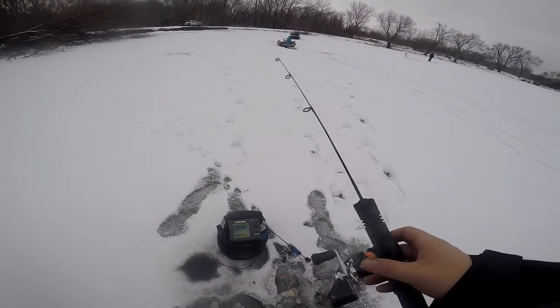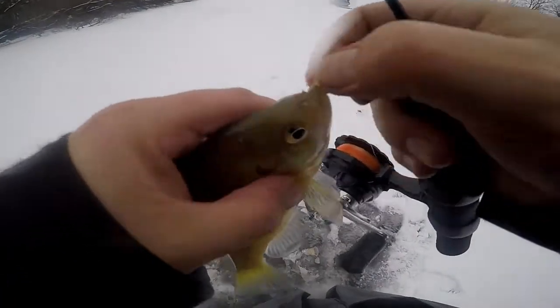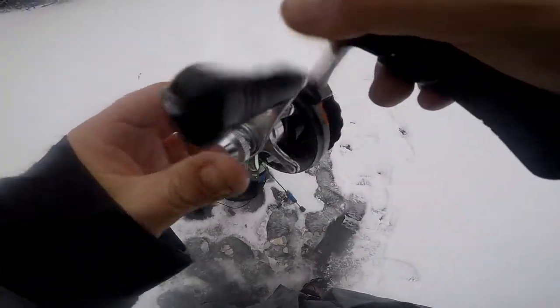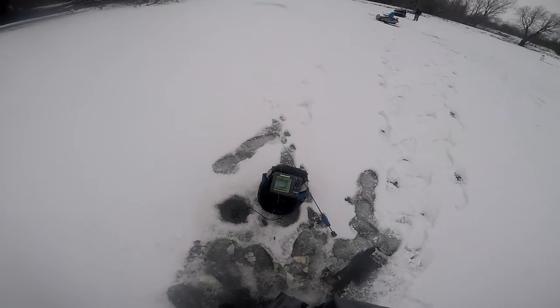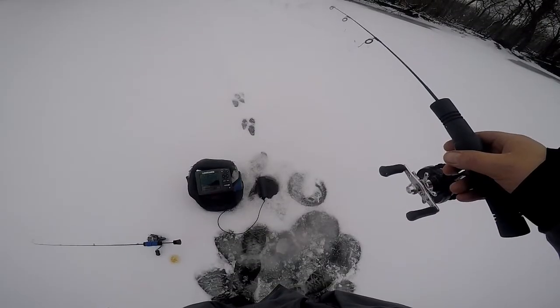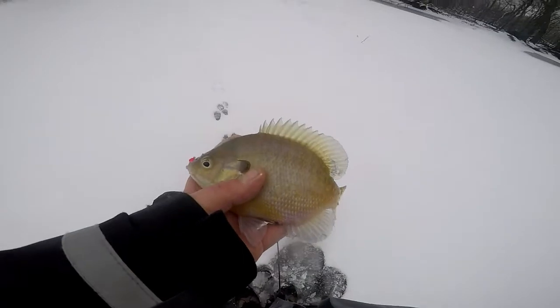So we got bass, crappie, gill, pike in here. I'm gonna have to edit out half of these fish - too many fish to be putting in one video. He got off folks, he got off. Oh he got off again. Oh that was a big one. That's a better gill now, that's a better gill - yes, that's a chunky pigeon monkey.